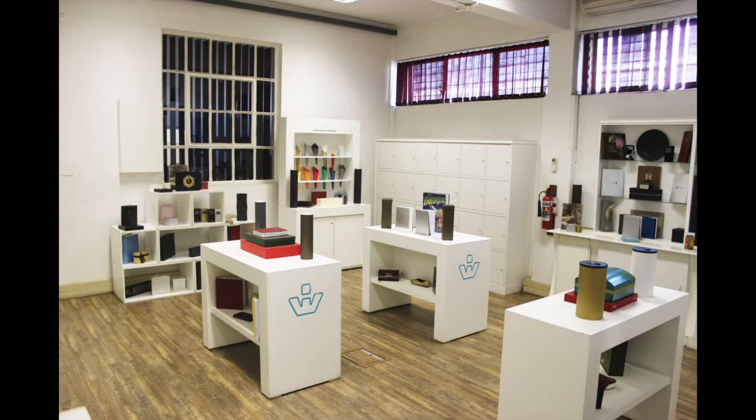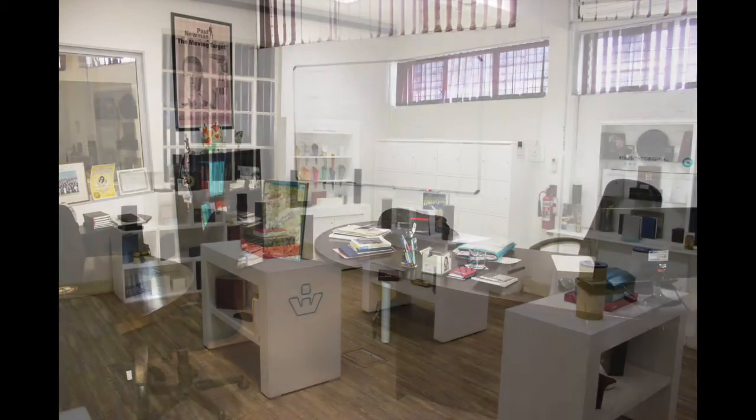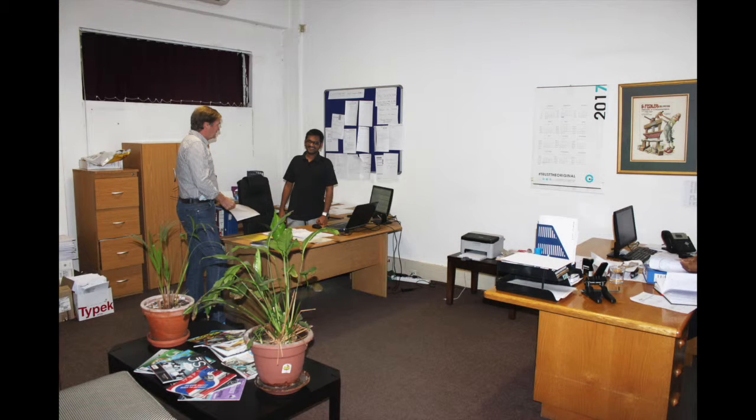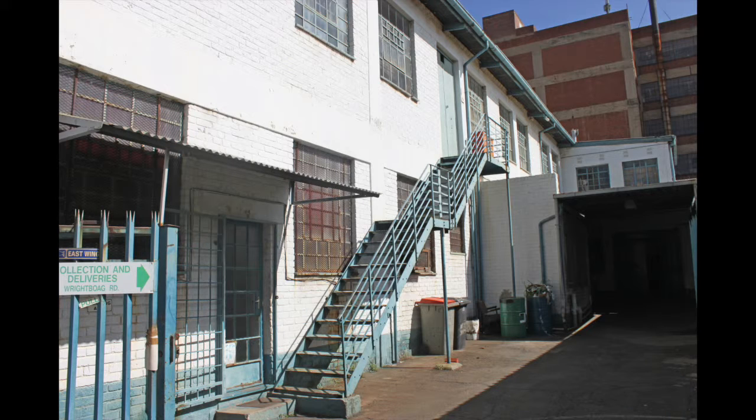The ground floor warehousing section consists of one storage area of approximately 90 square meters with roller shutter door access to Wright Board Road, a lean-to of approximately 100 square meters, staff change rooms, ablution facilities, and a warehouse of approximately 350 square meters with high ceilings and natural lighting. The warehouse section also incorporates a supervisor's office.